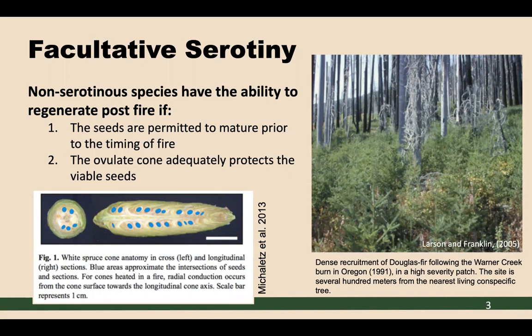This offers a source of protection as fires come through an area, because the heat is transferred from the cone surface inward towards those seeds or cone axis. Evidence of this mechanism can be seen in this picture from Larson and Franklin's 2005 publication, snapped following the Warner Creek burn in 1991 in a high severity patch. This burn site is several hundred meters from the nearest living conspecific tree, meaning recruitment could not have come from the living edge. This is Douglas fir, a non-serotinous species, and we're able to see facultative serotony at play here.